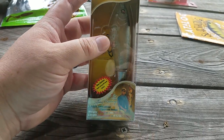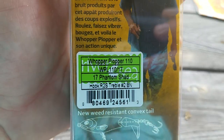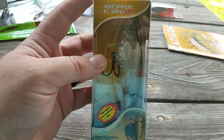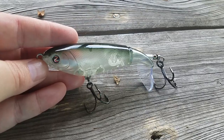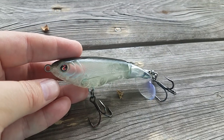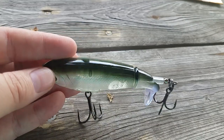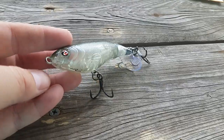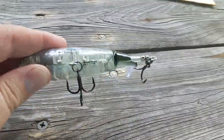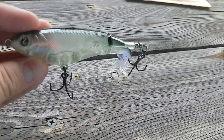First up is the Whopper Plopper 110, in a Phantom Shad color. If you don't know about this bait you've been living under a rock — it gets caught. Throw this over fallen trees where nothing is sticking up in the water, on top of submerged vegetation. You get some good blow-ups and they have a good hook-up ratio. If they commit to it, you normally get them on there. You get a cool plopping sound — that's why the name is Whopper Plopper, from the tail. That's an awesome top water bait.